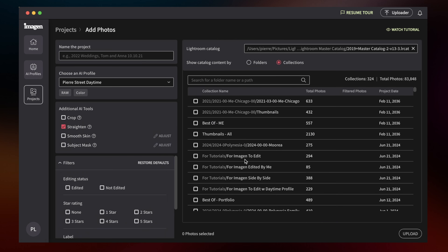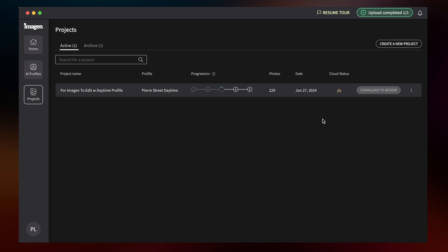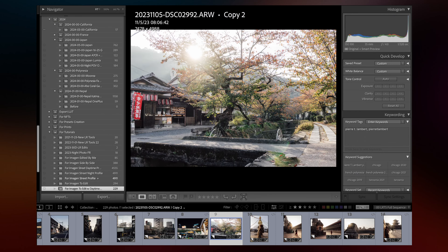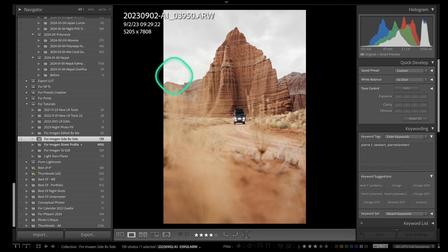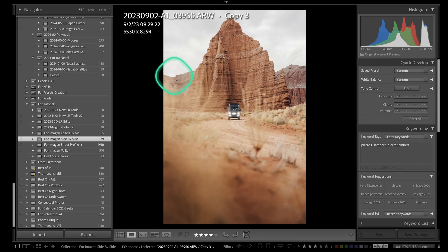Once that's done, all those photos are sent to the software and it crunches everything. They recommend 3,000 photos to really get the profile ready, but actually recommend going up to 7,000 photos to really fine-tune the details of your profile.